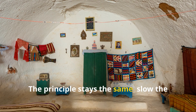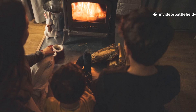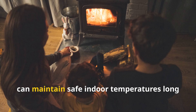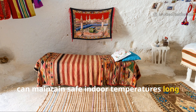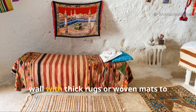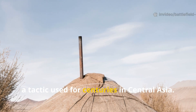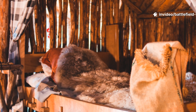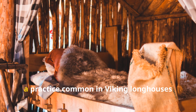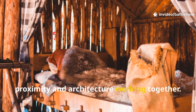The principle stays the same: slow the escape of warmth and maximise every bit of heat you produce. During severe winter blackouts, people who understand these older methods can maintain safe indoor temperatures long after modern heating systems fail. A simple example is lining the coldest wall with thick rugs or woven mats to create an air-trapping barrier, a tactic used for centuries in Central Asia. Another is sleeping low and close together near a thermal mass, a practice common in Viking longhouses where warmth was conserved through proximity and architecture working together.